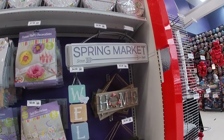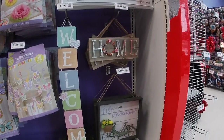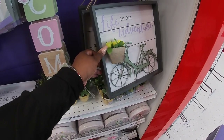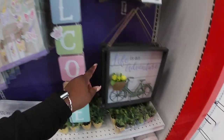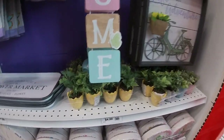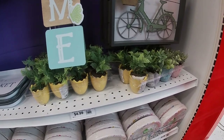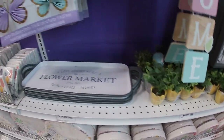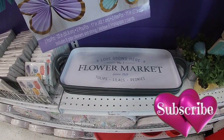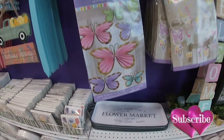The spring market sign is $5.99. The home sign is $5.99. 'Life is an adventure' is $10. This welcome sign is $4.99. $4.99 for the flowers and the eggs. 'Love grows here.' Number one flower market — tulips, lilacs, peonies — $15.